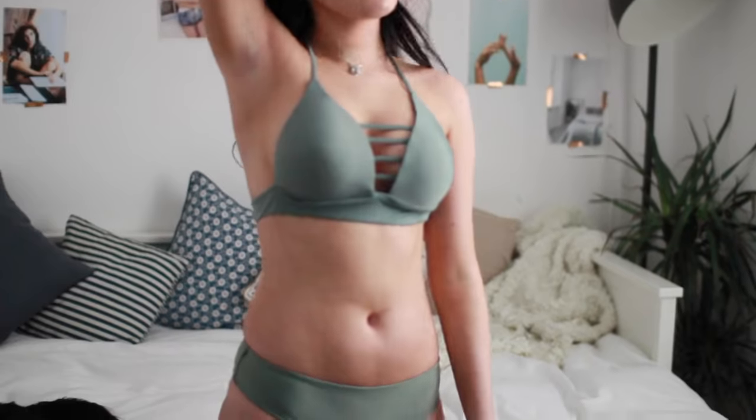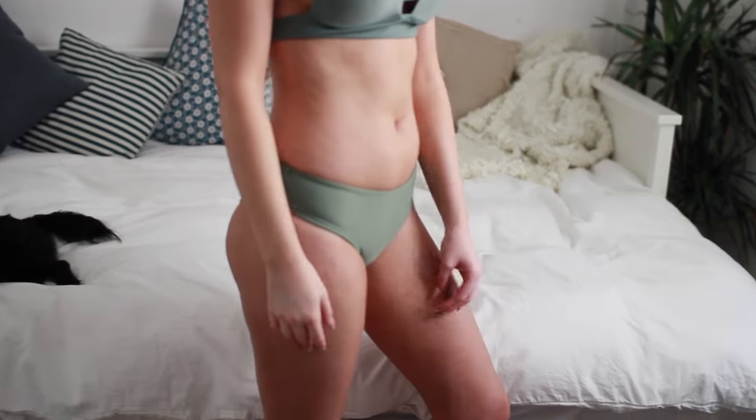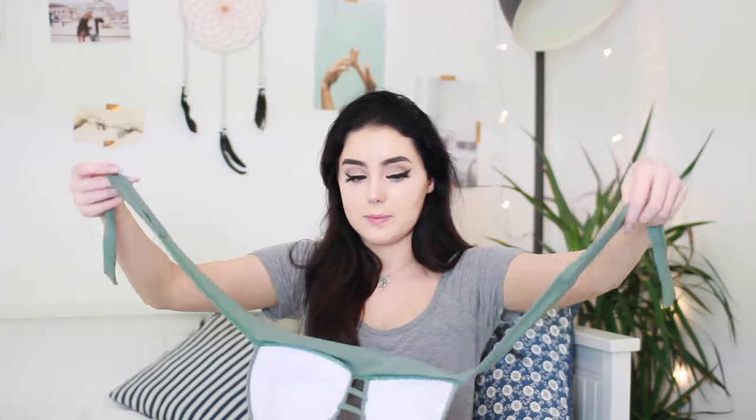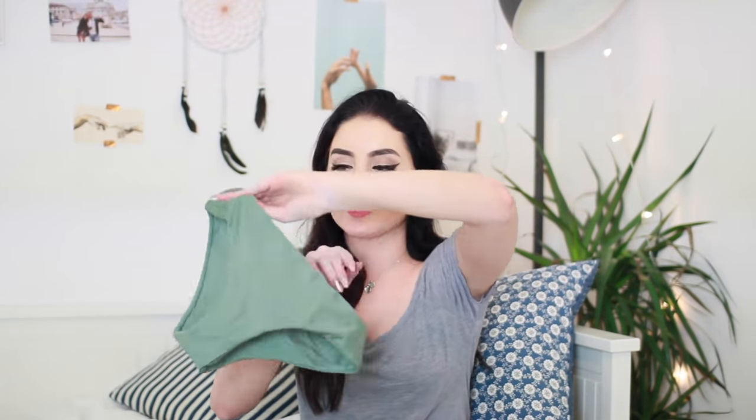This next bikini I absolutely love. It is a halter neck with the crisscross in the front and then it ties in the back. The bottoms are super thick on the sides and not revealing at all, so if you don't like to show your body too much these will be perfect for you. The quality of this one actually feels amazing — this is probably the best quality one out of all of them. It just feels really thick and well-made and I love this colour so much.